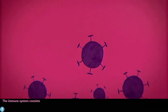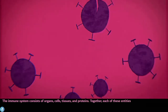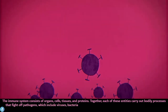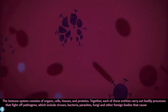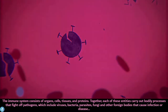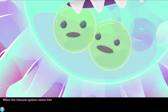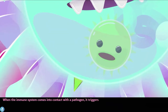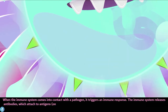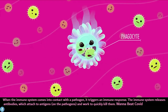The immune system consists of organs, cells, tissues, and proteins. Together, each of these entities carry out bodily processes that fight off pathogens, which include viruses, bacteria, parasites, fungi, and other foreign bodies that can cause infection or disease. When the immune system comes into contact with a pathogen, it triggers an immune response and releases antibodies, which attach to antigens on the pathogens and work quickly to kill them.